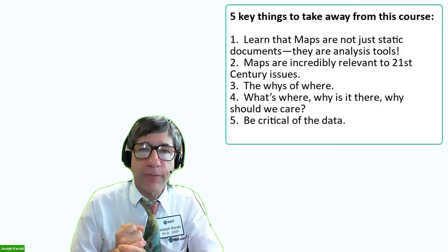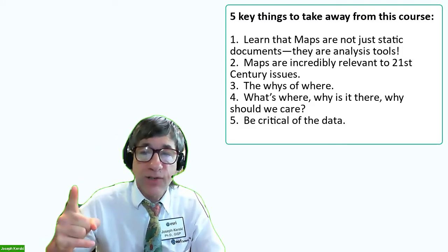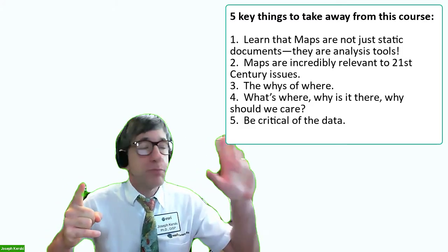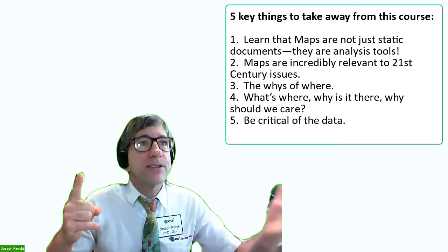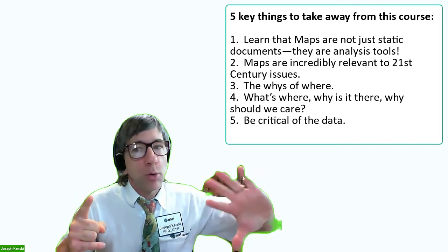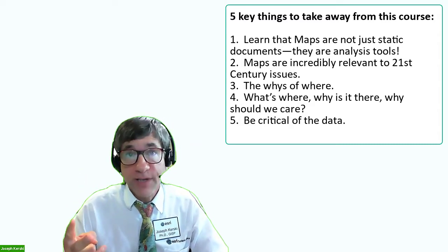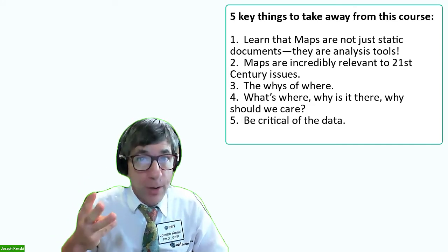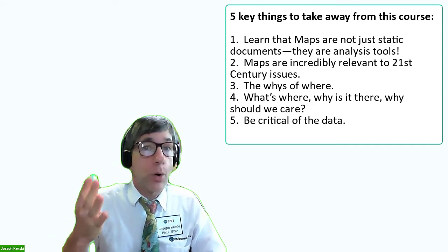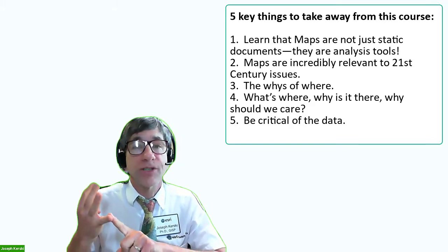Five key things to take away from this course. First, learn that maps are not just static documents — they are analysis tools, not just reference documents of where is Michigan or where is New York City, but why are things located where they are, and what is the relationship between variable A and variable B. Second, maps are incredibly relevant to 21st century issues. Third, the whys of where. Number four: what's where, why is it there, and why should we care?